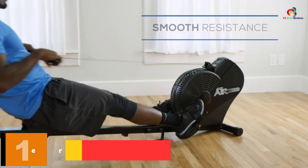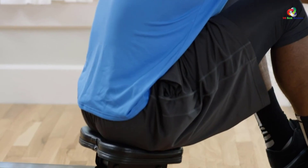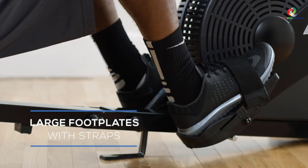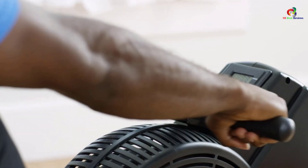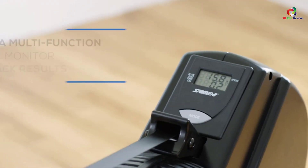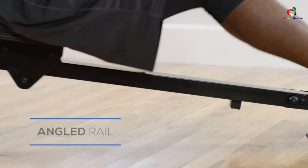And finally, at number one, we have the Stamina ATS Air Rower. This is an excellent rowing machine for cardiovascular and full-body exercises that activates 85% of the body's muscular system to burn calories faster and promote health. It operates on dynamic air resistance that lets you match your pace — row harder for more resistance and ease off when you want less. It comes with a workout monitor that tracks speed, time, calories burned, and distance on an easy-to-read display. The ATS Air Rower also features upgraded components including upholstered adjustable footplates, a padded rowing handle, and a padded seat for comfort.